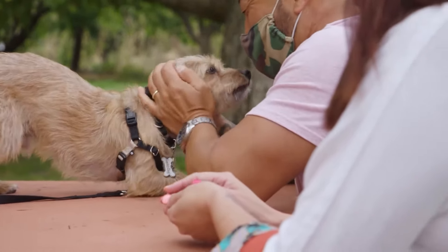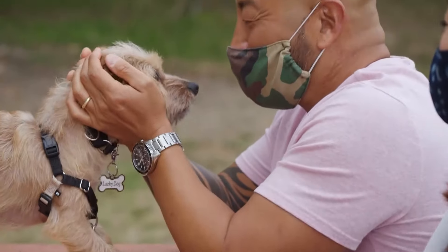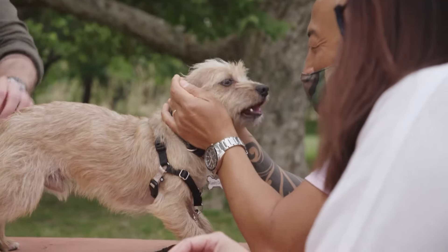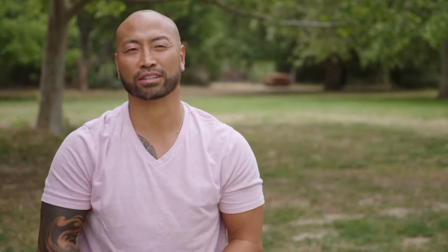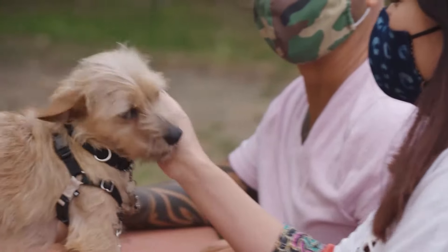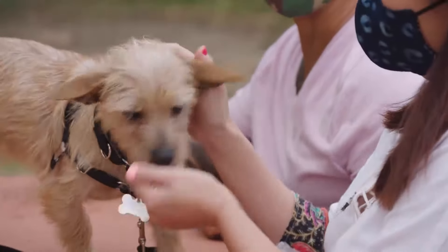When I first saw him, he just had this angelic face, so I just fell in love with him. Love at first sight. I like Choo-Choo's eyes — his eyes show that he's thinking. You're going to be my son, okay? We're going to train together, work out together, eat together. He's very special — I can tell, I can feel that.